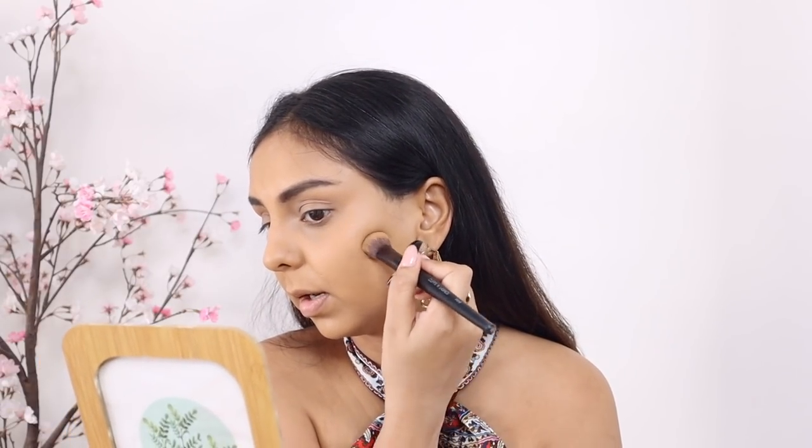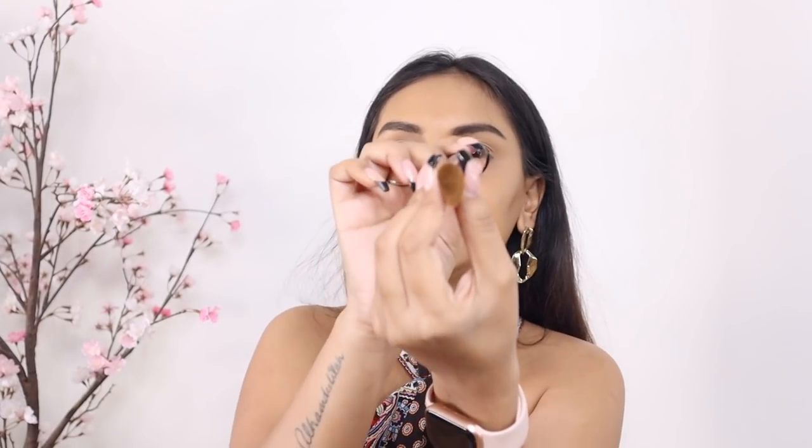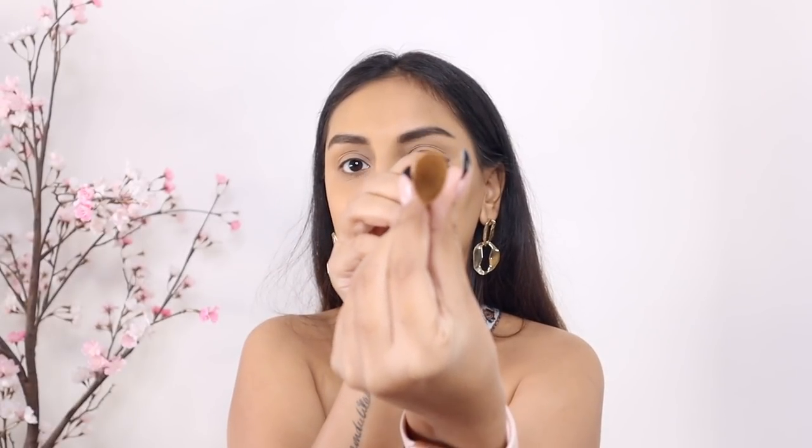The only thing with this product is that you have to take more product — it's really pigmented but you need to build it up, which I don't mind. I think you really get a bang for your buck. I'm done with the jaw on this side and replicating the same feathery soft motion on the other side — going in soft strokes with a very light hand. The brush I'm using is also from Cups and Lashes, the F019 brush. It's got a really nice fit for my cheekbone area, which I love.